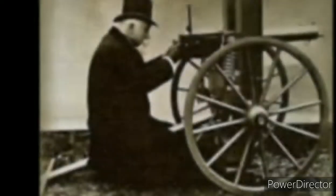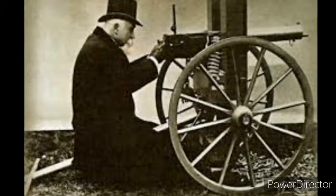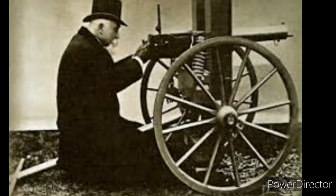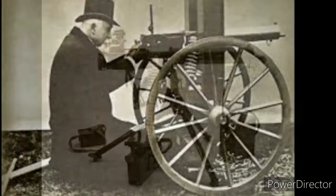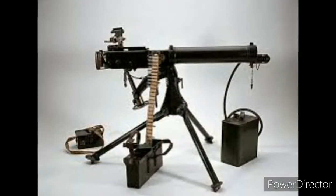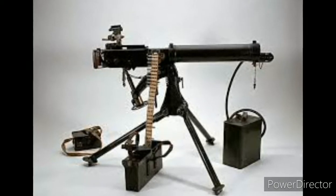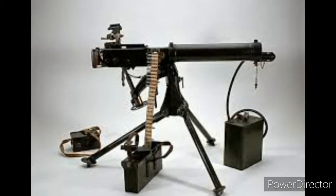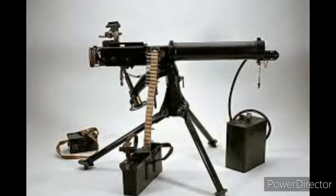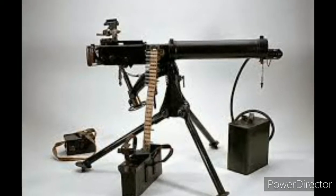The Maxim machine gun was the first portable automatic machine gun, invented by Sir Hiram Stevens Maxim in 1884. The Vickers machine gun used 7.70 mm ammunition, was water-cooled and produced by the Vickers company, made principally for the UK's army. It was used until 1960 and was used by the Allies' airplanes.